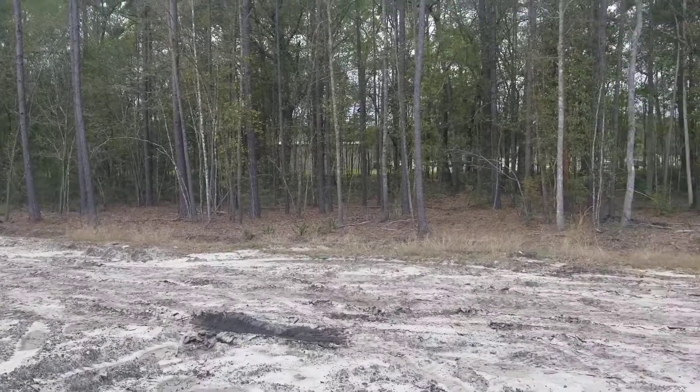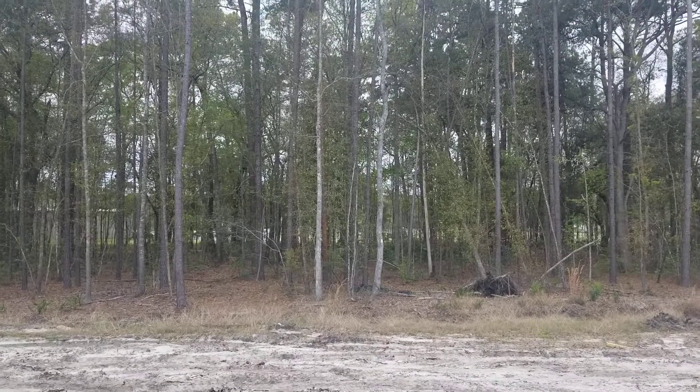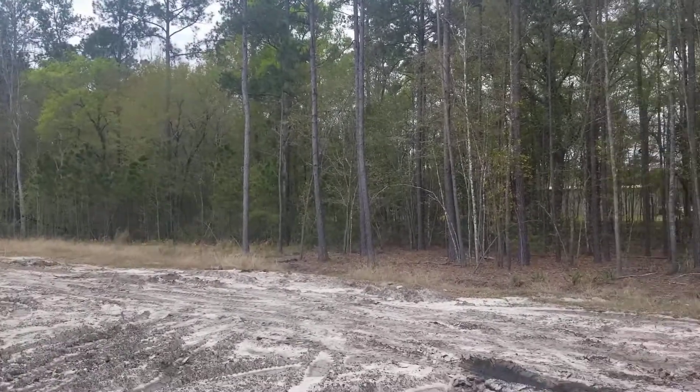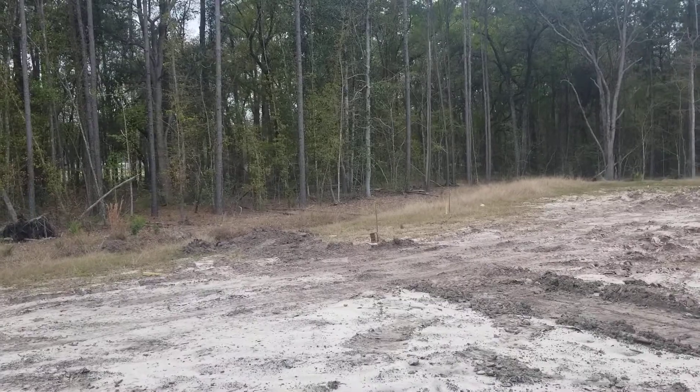There's your backyard. You won't have any neighbors behind you because through those woods is the rec center. And this is going to be fenced in and everything.